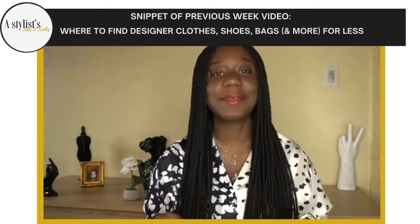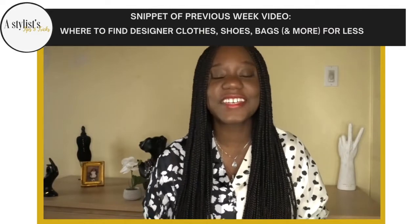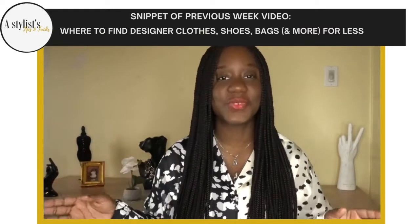Hey guys, if you're new here, my name is Marinelle. I am a fashion stylist. Welcome to Stylist Tips and Tricks. On this platform, we're all about sharing fashion tips and fashion tricks.